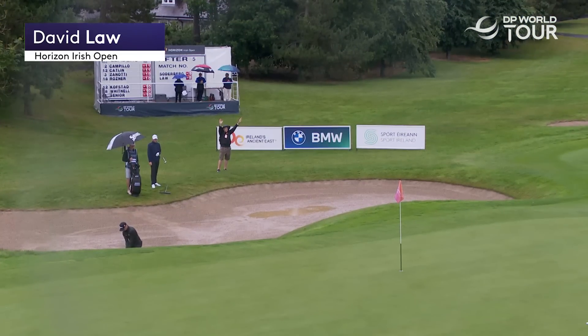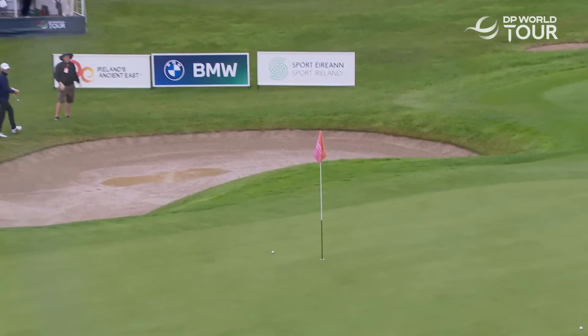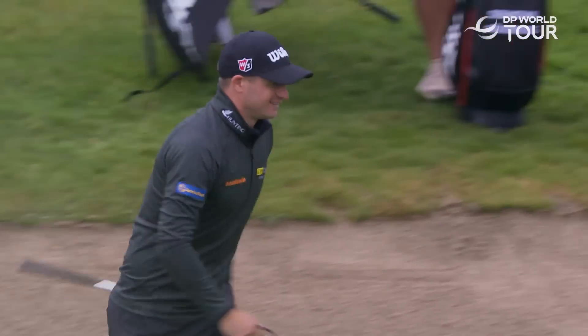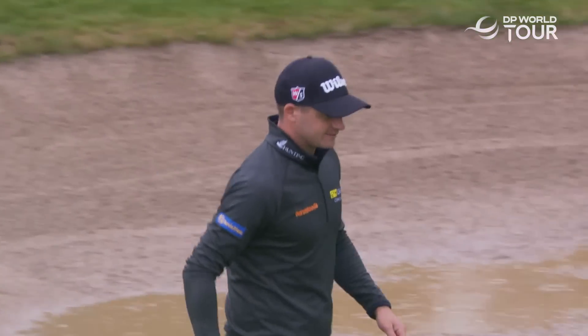First time this week you see water accumulating in the bunker at six. Bunkers have been very firm all day. That was not an easy bunker shot — you can see from the high camera how deep that bunker is to the right of six. Barely see the putting surface.